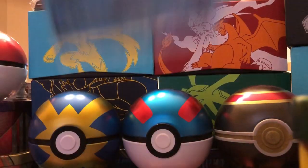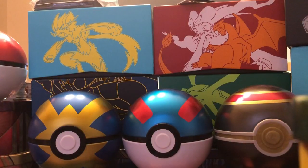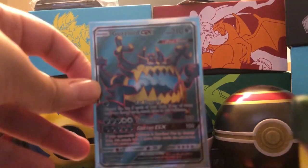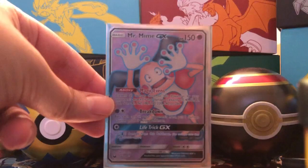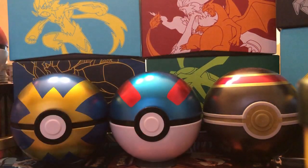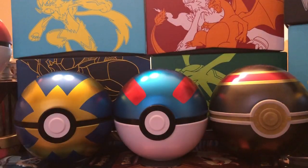Darkrai GX, Tapu Fini GX, Rayquaza GX, Incineroar GX, two Latios and Latias GX, two Shiftry GXs, two Magcargo GXs, two Marshadow GXs, a Guzzlord Full Art GX — sorry about that, knocked off the camera — Darkrai Full Art GX, Little C's first ever Full Art GX when he started collecting. Mr. Mime, Blastoise GX, Drampa GX, Heliolisk GX, Zygarde GX, Genesect GX — I'm trying to go fast so I don't take up too much of your time — Whimsicott GX, saving the best cards for last, so please stick around.